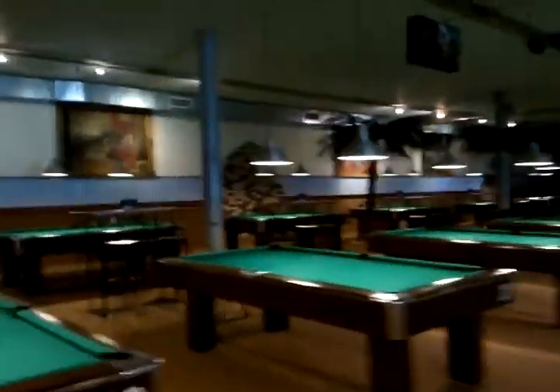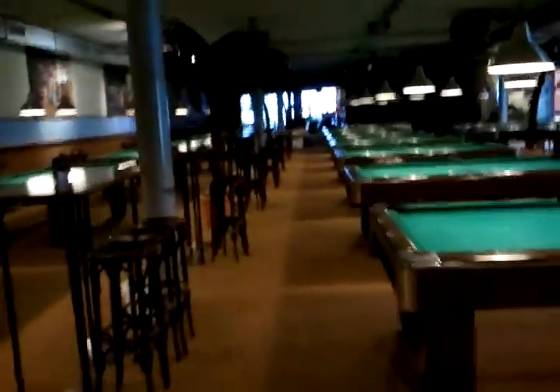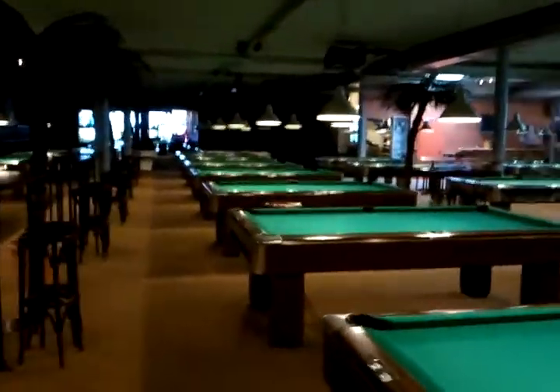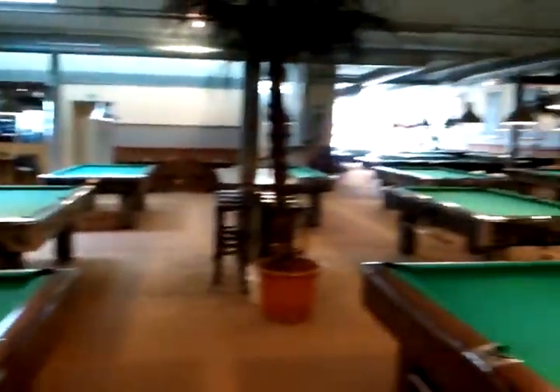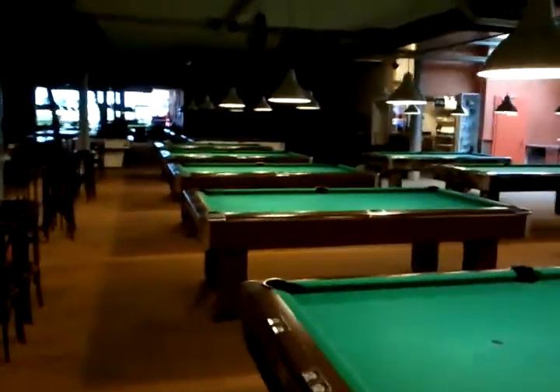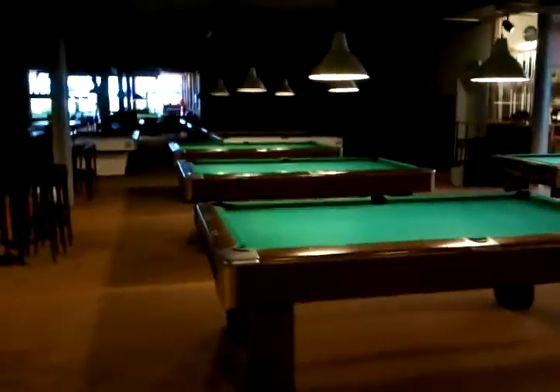They're actually going to get rid of some of these tables down here, and they're going to have 17 nine-foot tables coming up pretty soon. This is the middle of the day on Friday, so there's really not that many people in here. But at night and on the weekends they get packed. The waiting list — there's always one on the weekends. The most they've ever had was 93. That's phenomenal, especially with all these number of tables.